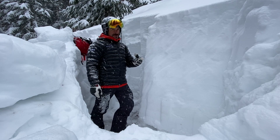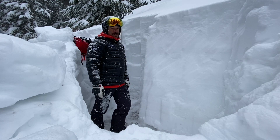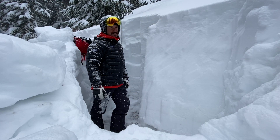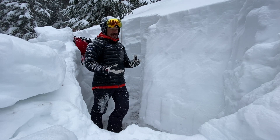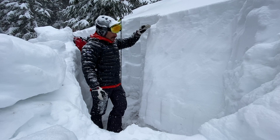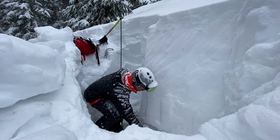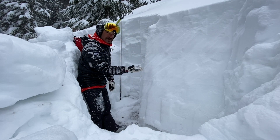If the winds pick up like they're forecast to do tonight and overnight, we might find tomorrow that this low density new snow turns into a slab and we'll probably have to pay attention to that tomorrow. But currently that's not much of a problem and it sits on top of a generally strong snowpack, right-side up from top to bottom, until you get down near the ground where we still have some sugary weak facets.